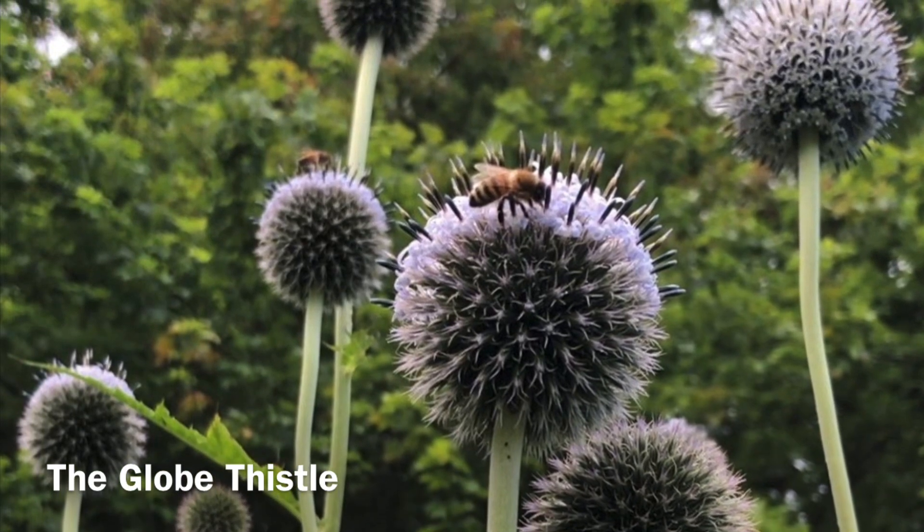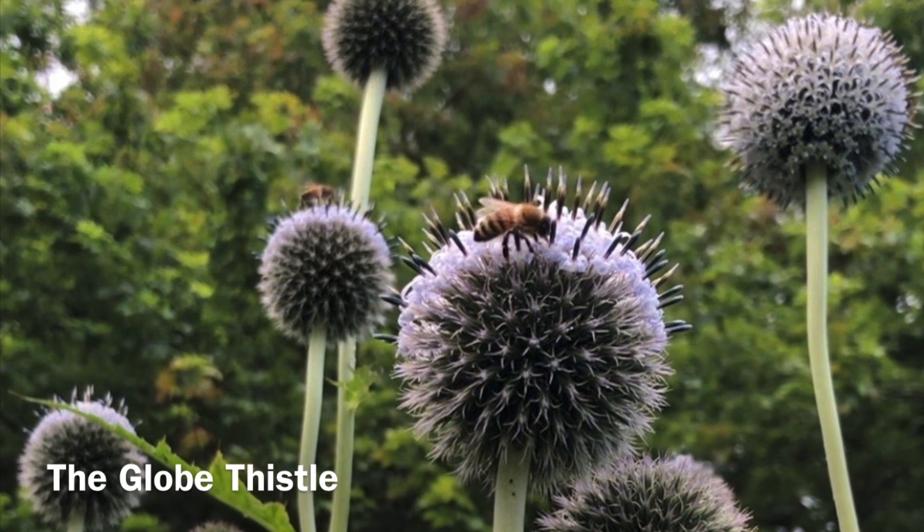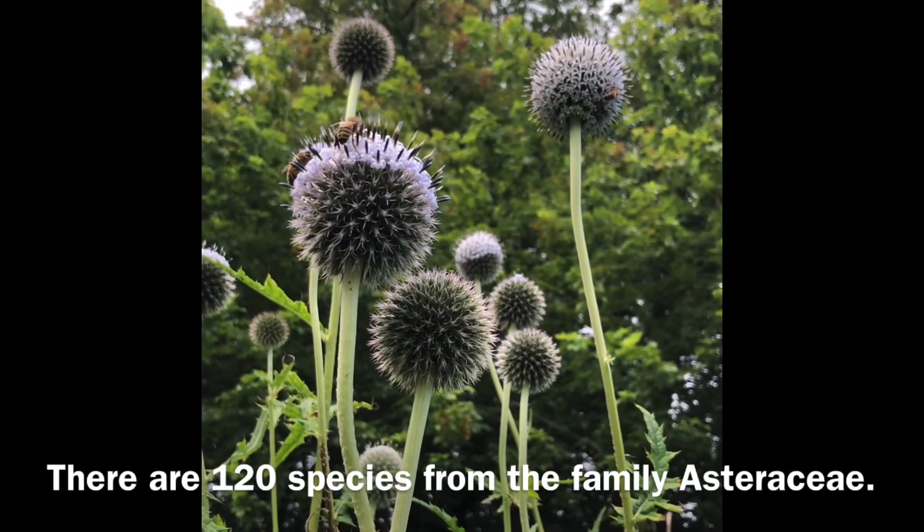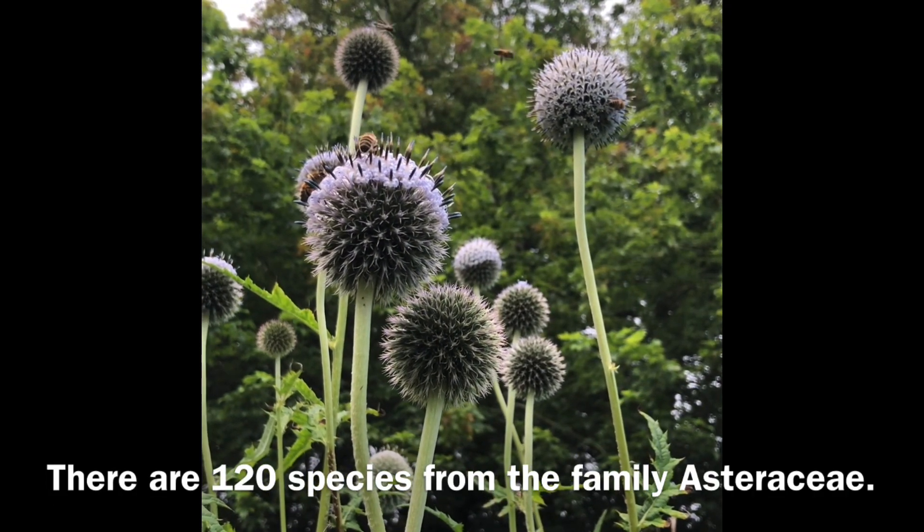There are about 120 different species of this flowering globe thistle, from Europe to the mountaintops of Africa.